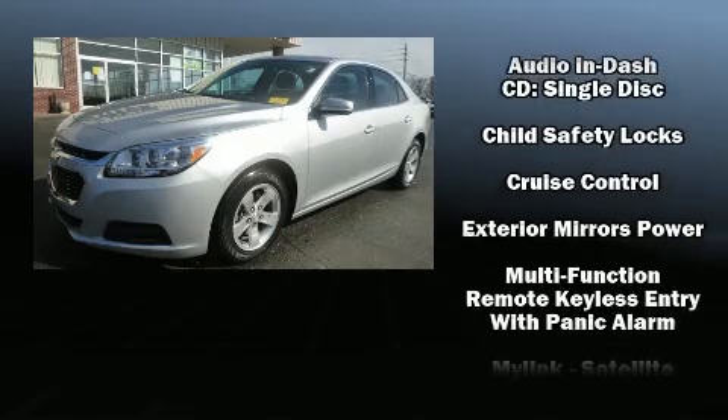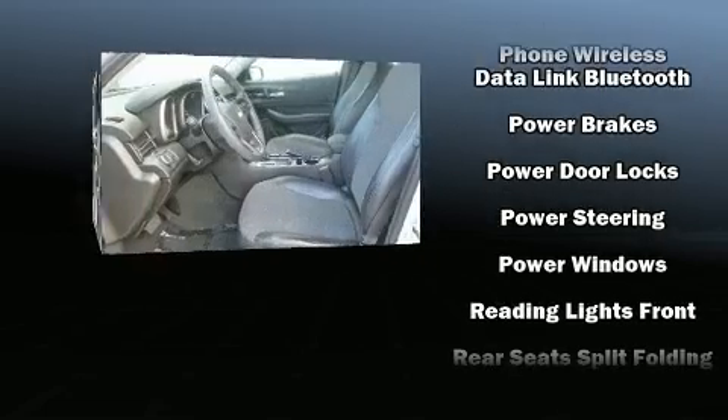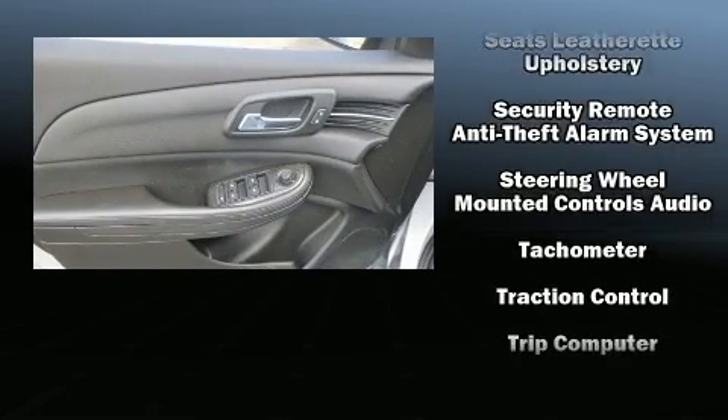Chevrolet ensures the safety and security of its passengers with equipment such as front and rear side impact airbags, brake assist, a security system, OnStar, and four-wheel disc brakes with ABS.